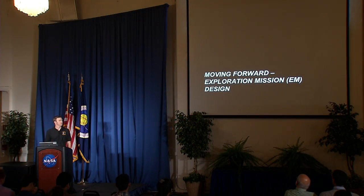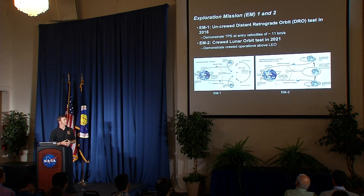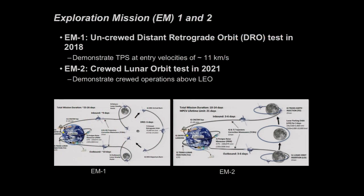Moving forward to exploration mission design: the next steps are two flight tests — Exploration Mission 1 (EM-1) and Exploration Mission 2 (EM-2). EM-1 is set for around 2018 in a distant retrograde orbit (DRO) with apogee past the Moon at over 380,000 km, to demonstrate heat shield capability at entry speeds around 11 km/s. EM-2, around 2021, will be the first crewed mission of Orion — essentially a refly of Apollo 8, to the Moon, orbiting it, and back, demonstrating crewed operations.